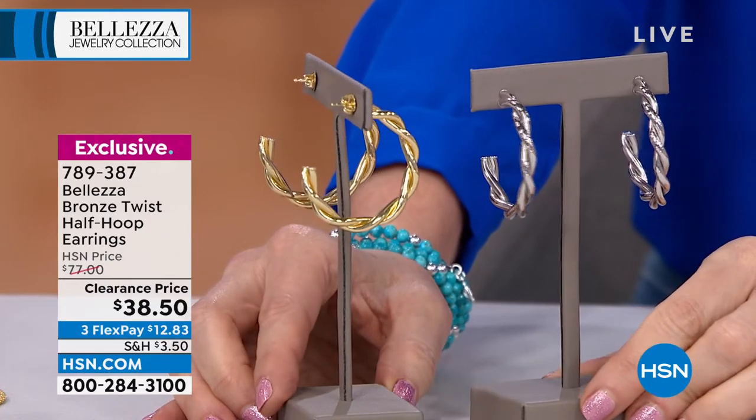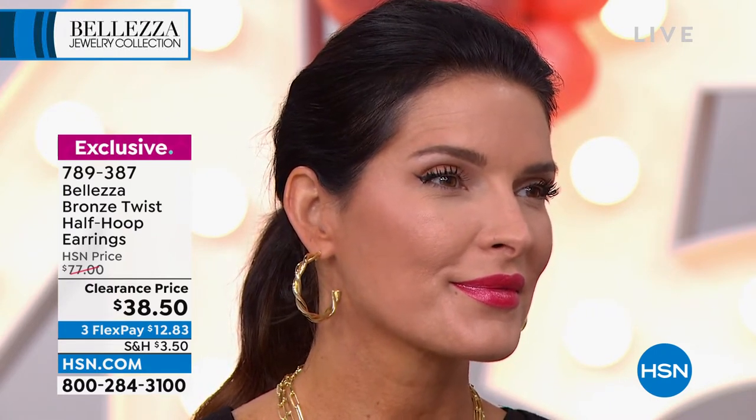All our earrings start with a sterling silver post, then are layered with gold — so all that touches your skin is noble metal. Not one person has had an allergy problem. Every review on these earrings is absolutely perfect. What makes our earrings perfect is that I am obsessed with an earring being comfortable — it has to be lightweight. When you put it on, your ear has to say 'thank you.'